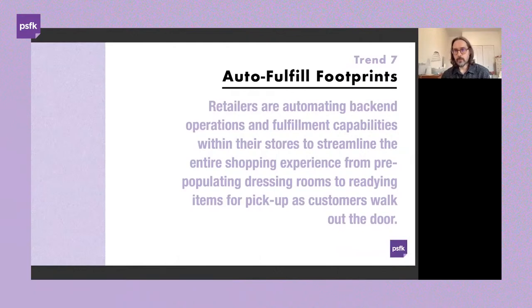Another trend we're calling 'auto-fulfilled footprints' considers the customer-facing side of retail combined with an automated back end — from pre-populating dressing rooms automatically, to imagining a future where customers walk in, make selections on a mobile device, and everything is ready for them as they walk out. This has implications for how retail and store experiences are configured moving forward, adding efficiencies and elevating the experience within a physical store.